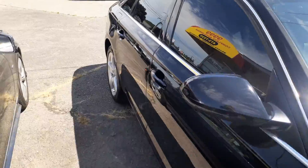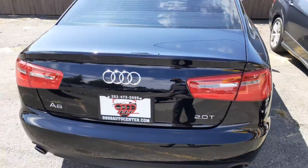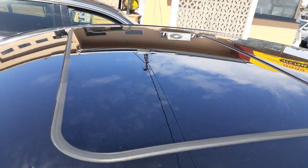Here's the passenger side. Got the back and sunroof.